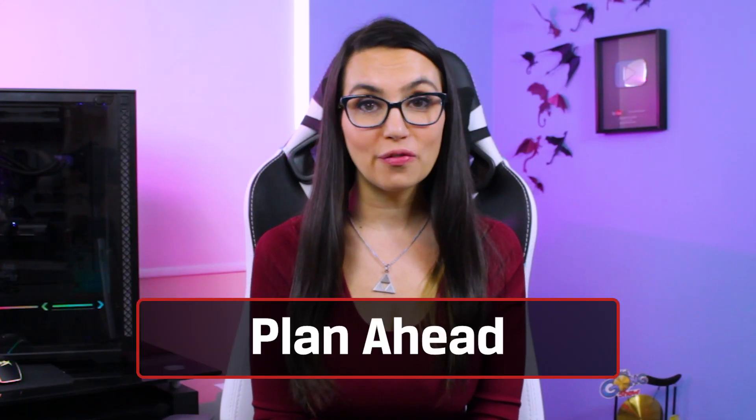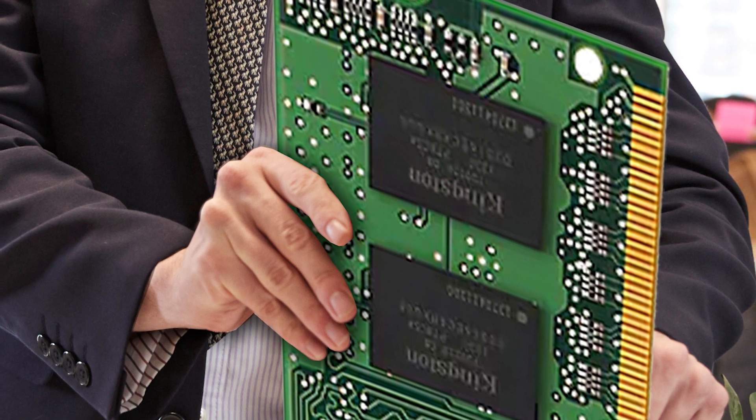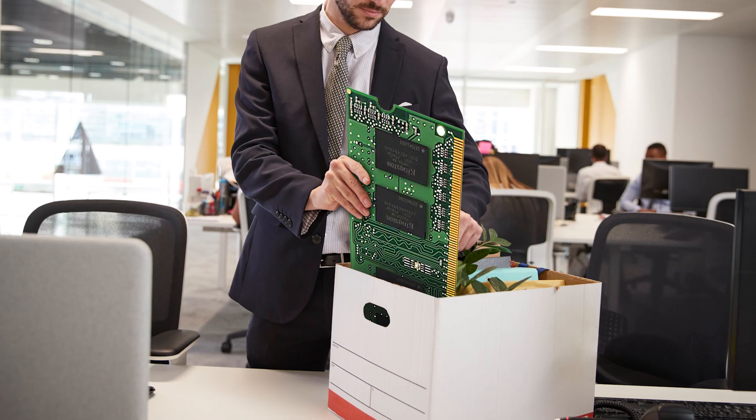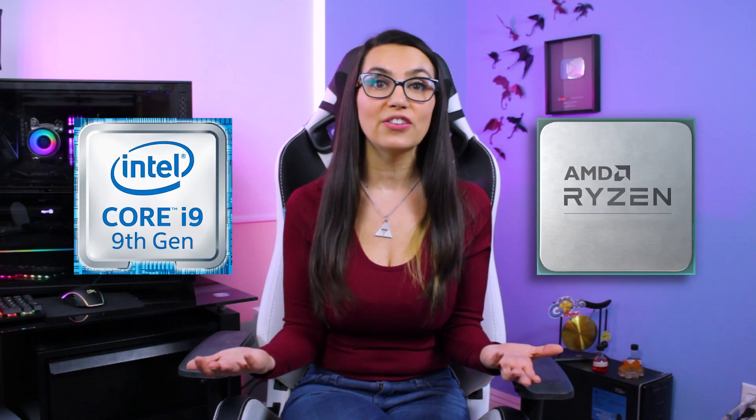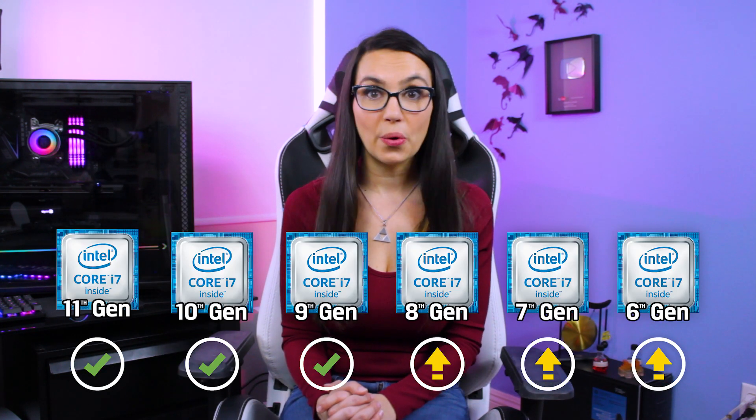Next-gen 16 gigabit DDR4 DRAM is here and ready for us, but are we ready for it? 8 gigabit memory modules will eventually be phased out by manufacturers to focus on the newer 16 gigabit modules, so planning ahead is always a good move. Right now, most current chipsets such as AMD Ryzen, Intel 9th Gen, and newer are compatible, but legacy Intel chips 8th Gen or older are hit or miss. Be sure to check with your system or motherboard manufacturer to see if there's a BIOS update required.